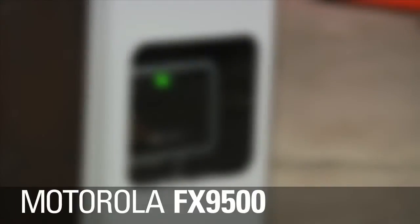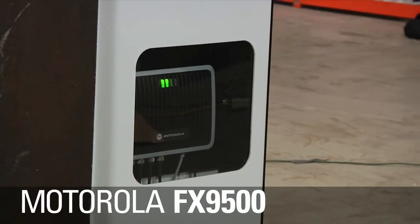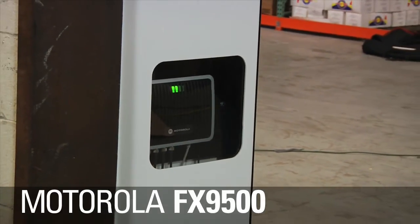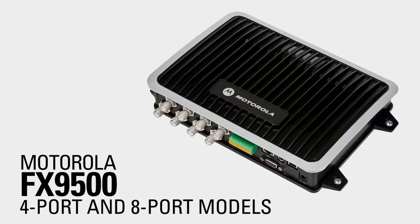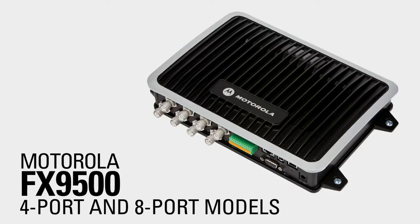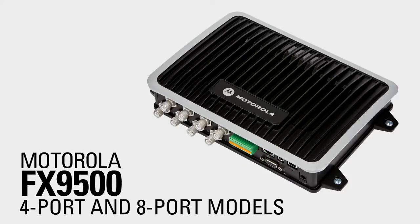We developed the FX9500, the next generation of industrial high-performance RFID readers, to meet exactly those requirements. The FX9500 is designed with the needs of the industrial customer in mind. It is available in both four-port as well as eight-port models, and the eight-port model translates to lower cost per read point and lower TCO. The FX9500 also features bi-static support apart from monostatic support, and in bi-static support you get increased read sensitivity well over and above what you get in monostatic for applications that are truly demanding.